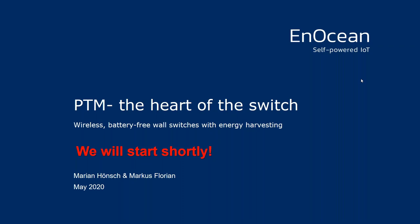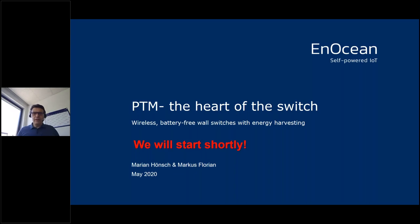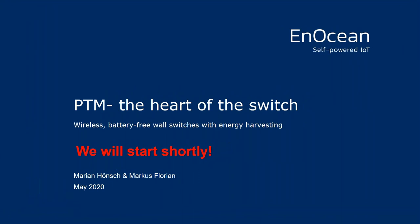Hello, good morning, good afternoon wherever you are. Welcome to our second session of our webinar series. My name is Marcus Florian and I'm based at EnOcean in Munich. I'll briefly switch on my camera just to show you who I am — this is me, Marcus, based in Oberhaching near Munich at the EnOcean headquarters. I run the sales team. I'll switch off my camera again for better audio experience.